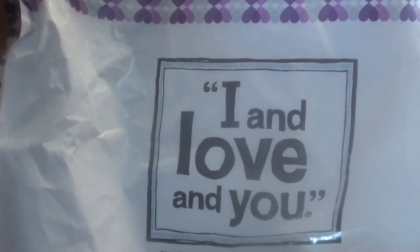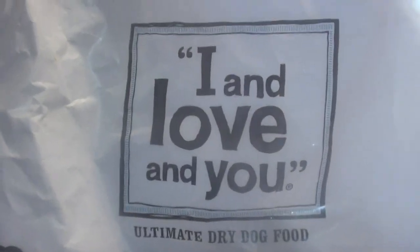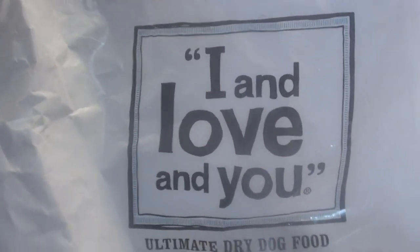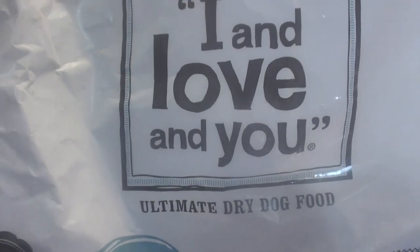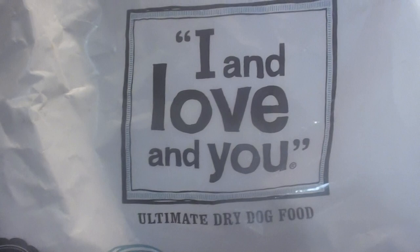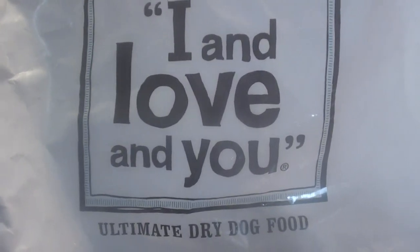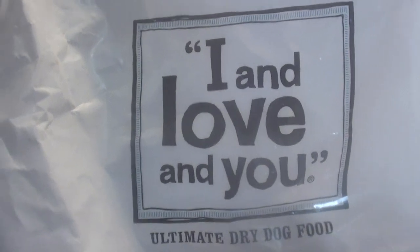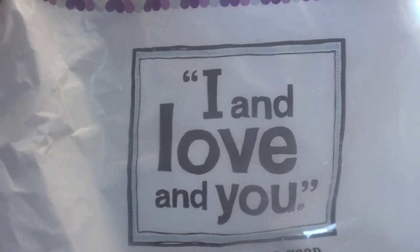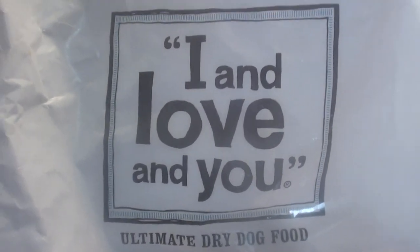Hello everybody, it is I here with my beautiful Beauty. I just want to share this dog food real quick — my dog absolutely loves it. I definitely want to recommend it. He is a sensitive stomach, very picky, finicky, very particular type of eater, and he has a very sensitive stomach. He is my beautiful Beauty, Mr. Doberman Pinscher, which you have seen featured in a lot of my videos.